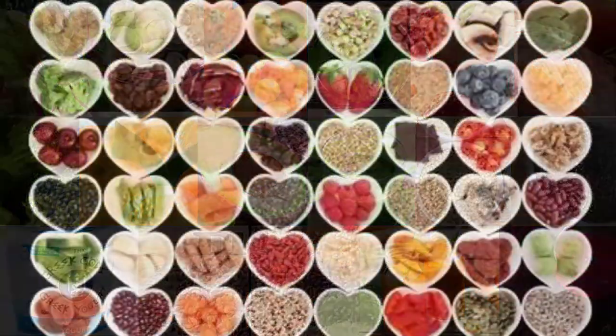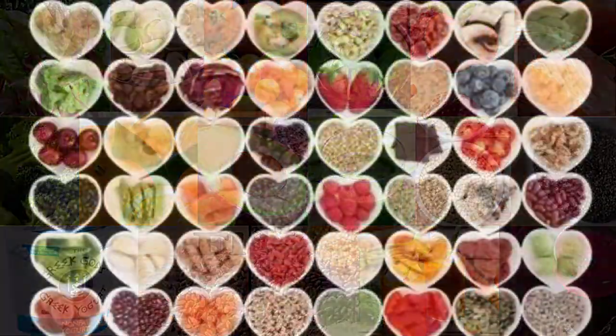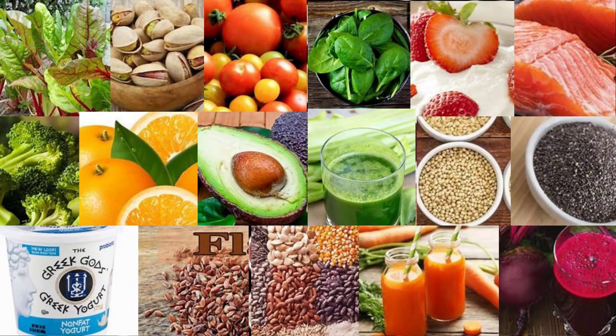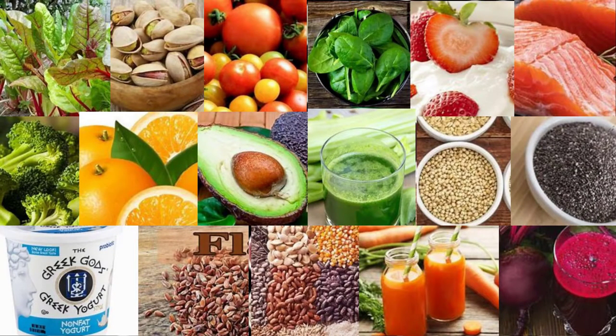12. Broccoli. Broccoli is known for its many beneficial effects on health, including the health of your circulatory system. Adding this cruciferous veggie to your diet may be a smart way to reduce blood pressure. Broccoli is loaded with flavonoid antioxidants, which may help lower blood pressure by enhancing blood vessel function and increasing nitric oxide levels in your body. A study including data from 187,453 people found that those who consumed four or more servings of broccoli per week had a lower risk of high blood pressure than those who consumed broccoli once a month or less.